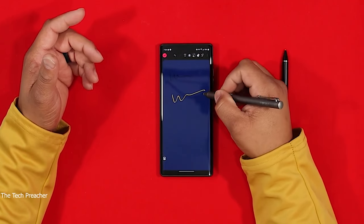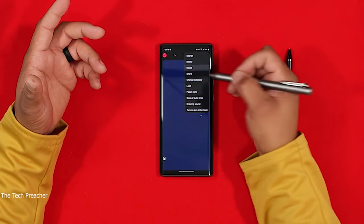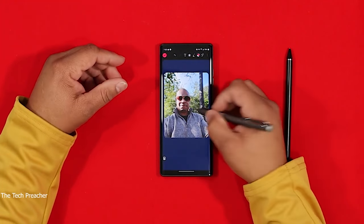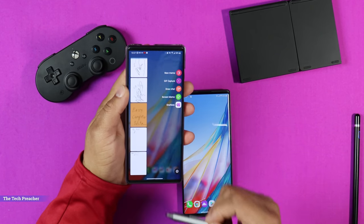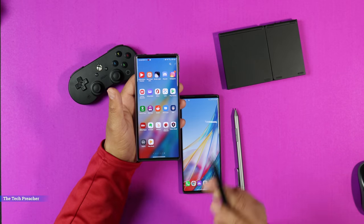Coming in at number two: the LG Wing has pen support along with pen software, which is great. I got the Bamboo pen here, which works very well. If you want to convert your LG Wing into something like an LG Stylo or a semi Galaxy Note — to be productive — a pen is a must. The Bamboo stylus works great on the LG Wing for all annotations and everything you want to do with a stylus. The LG V60, LG Velvet, and LG Wing all have pen support and pen software. I'll leave the link in the description if you want to pick up the Bamboo stylus.